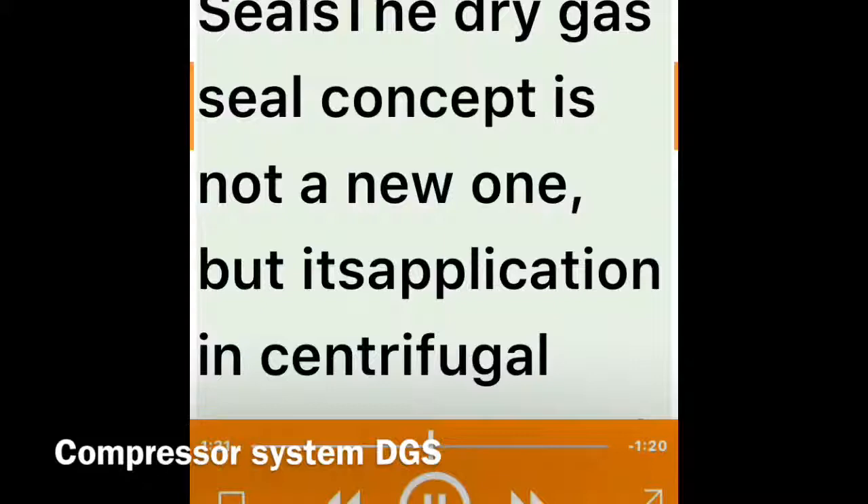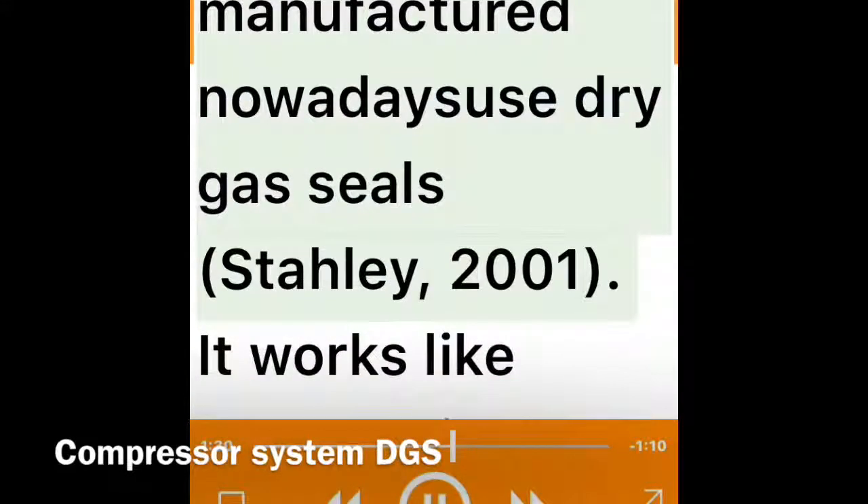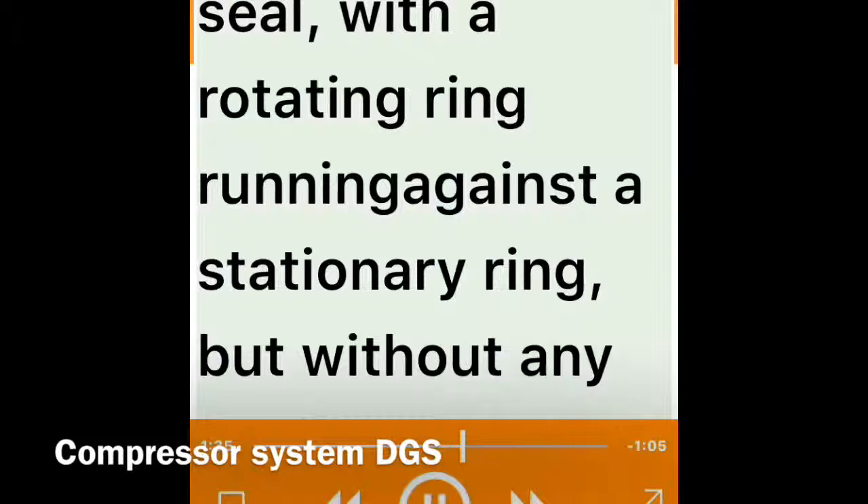Dry Gas Seals: The dry gas seal concept is not a new one, but its application in centrifugal compressor shaft sealing has boomed just in the last decade or so. Over 80 percent of centrifugal compressors manufactured nowadays use dry gas seals (Stally, 2001).